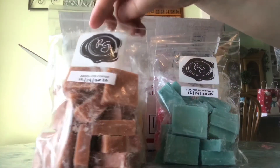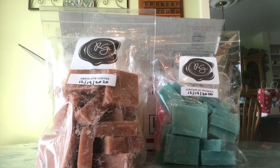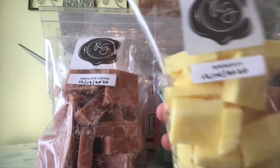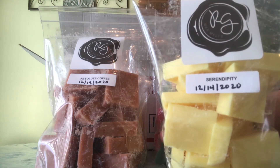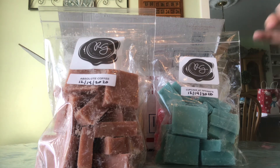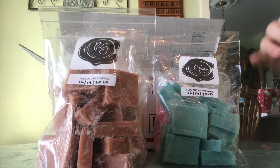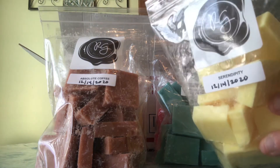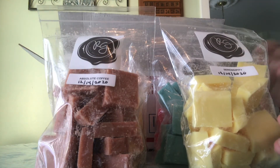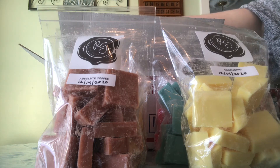This next one is Serendipity, and I cannot find this one anywhere on the website anymore to even look up the scent notes. I'm pretty sure I remember it saying something about cherry when I ordered it, but I can't quite remember. So if you know what the notes on Rose Girls' Serendipity are, let me know in the comments below.